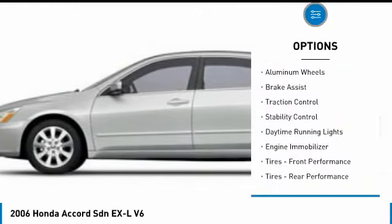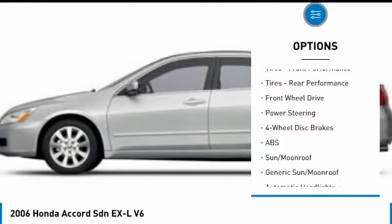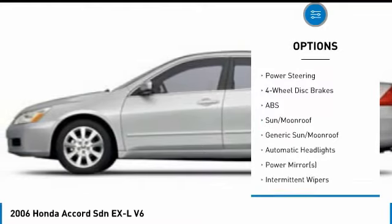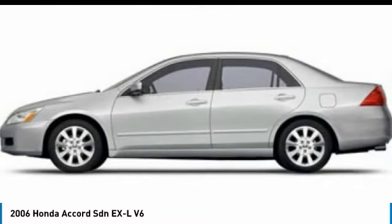Heated mirrors, aluminum wheels, brake assist, traction control, stability control, daytime running lights, engine immobilizer, front performance tires, rear performance tires, FWD.